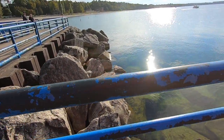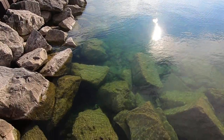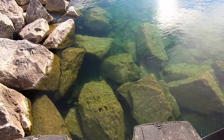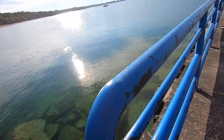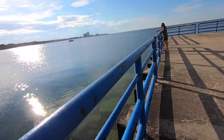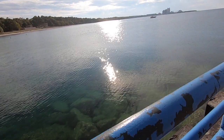There are big boulders here. Let's see if we can see any fish down there — no fish, but the water looks like the Caribbean. Everybody says that if you look at it right, it really does look like it, and I'd say so.